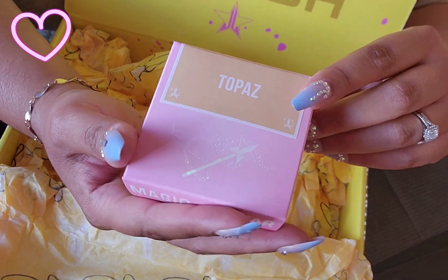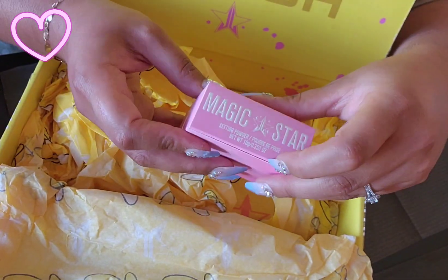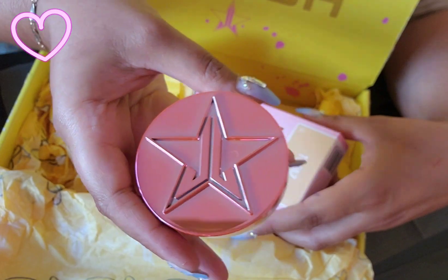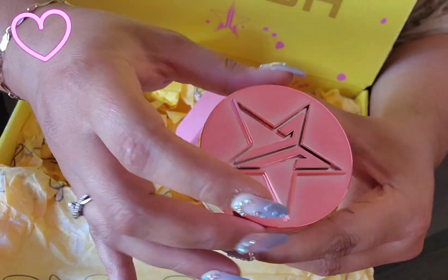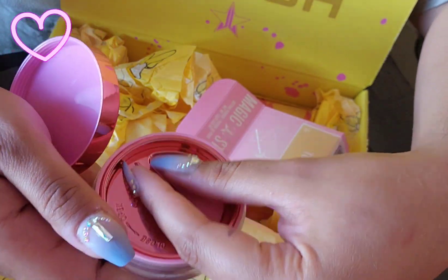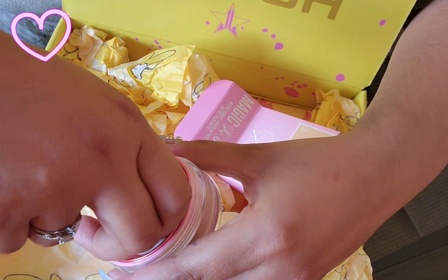And then I had to get a setting powder. I got mine in the shade Topaz. Look at this cute little wand — let's open up the Magic Star Setting Powder. I've never actually seen one of his setting powders before. It's pretty, it's like a chromey pink. And then it has this open and close mechanism — you just turn it like that. Oh nice! So then you can close it when you need to.